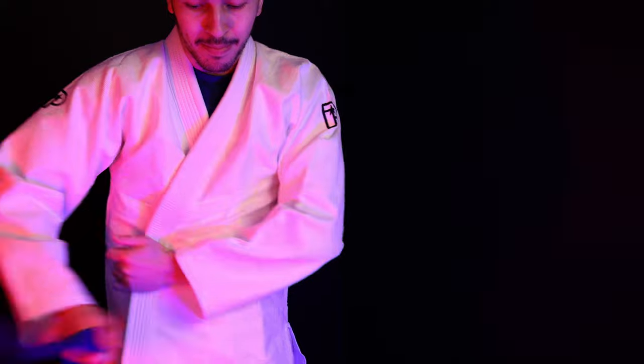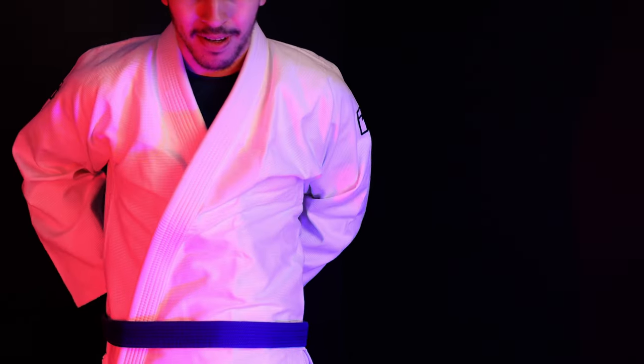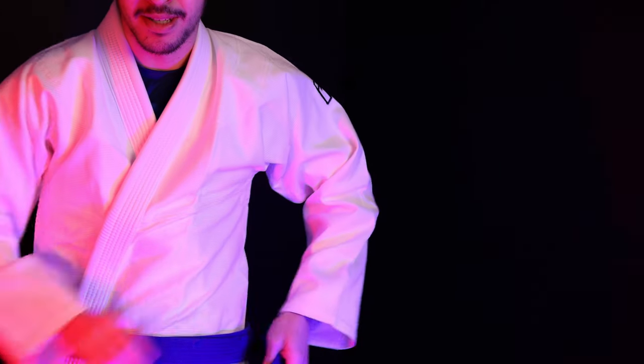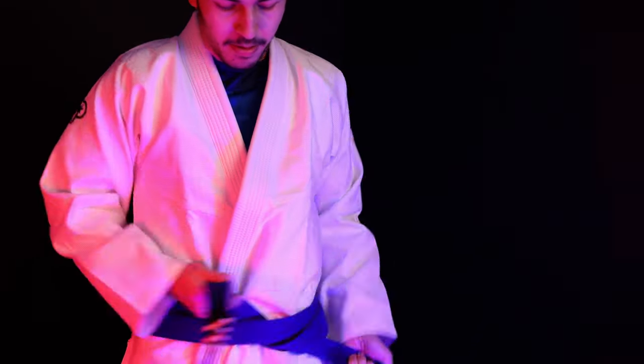I got my belt here — it's a Hyperfly belt. I actually had a piece on the front saying Hyperfly but it fell off; it was a little rubber plastic piece, so maybe I should return it. Here we go.